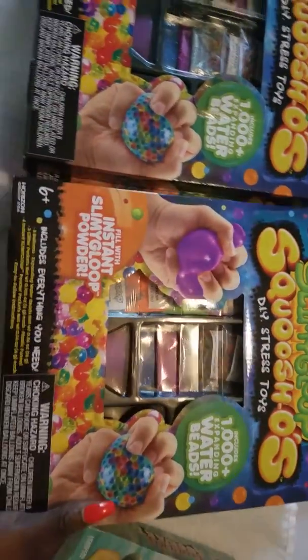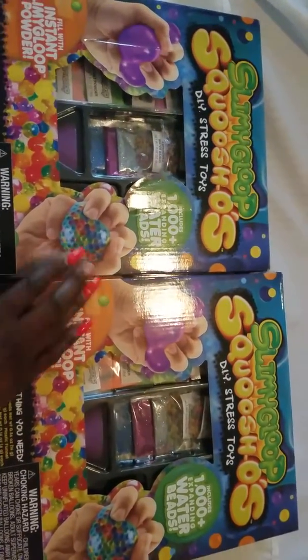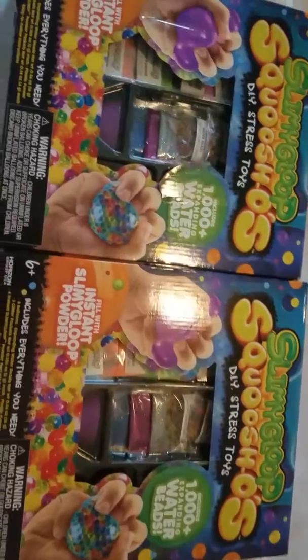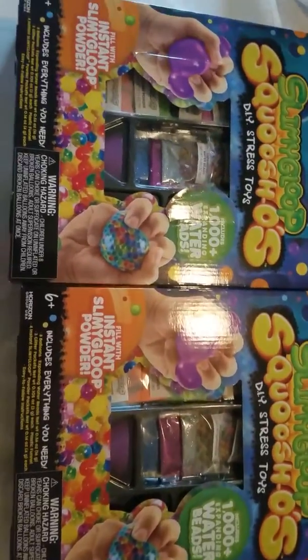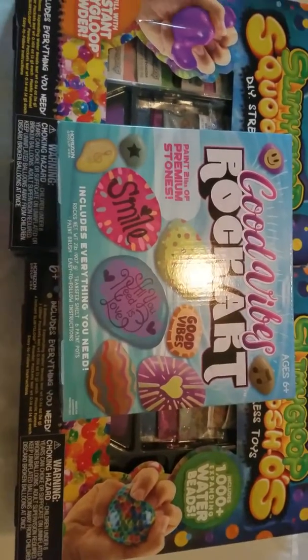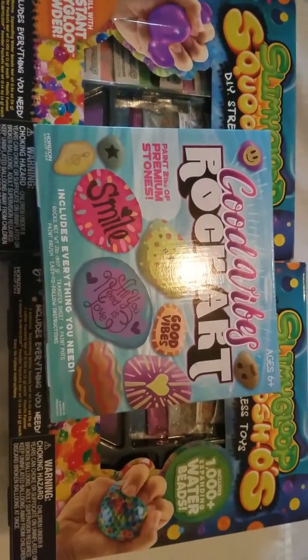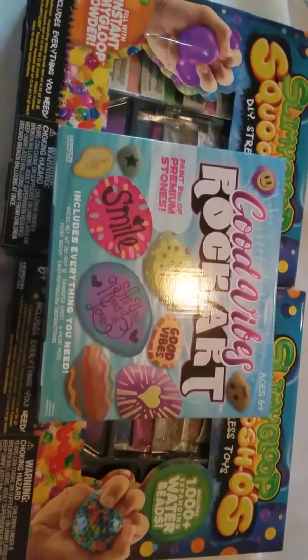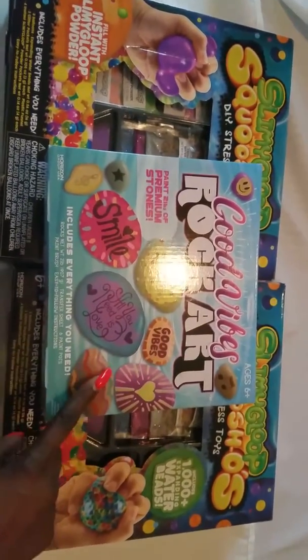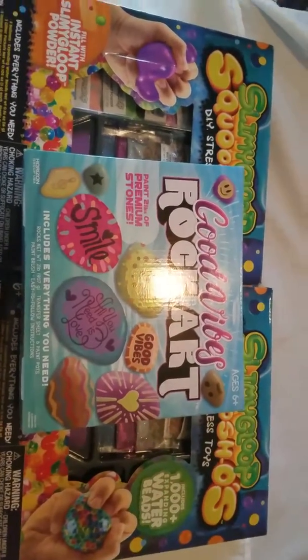I figured these would be awesome Christmas gifts for little kids, and since I know a gazillion of them and have 13 kids, they are absolutely getting some of these goodies for Christmas. You guys enjoy and let me know what you guys find at Walmart that's on sale or clearance — hidden clearance — because these were actually labeled for I think $19 and some change and I scanned them and sure enough they came up cheaper.